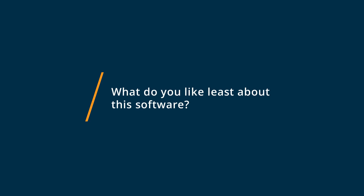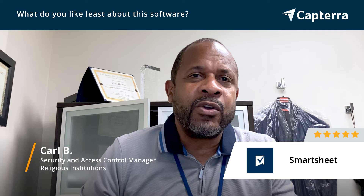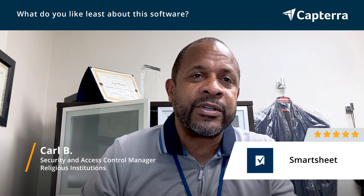One small thing about Smartsheet — the sales department can help the customer understand who needs Smartsheet. Sometimes we struggle believing that everyone in the organization needs Smartsheet, when it's primarily only the developers who will be developing the tools. Everyone in the organization can leverage its usage, and that would probably make it easier to sell Smartsheet.